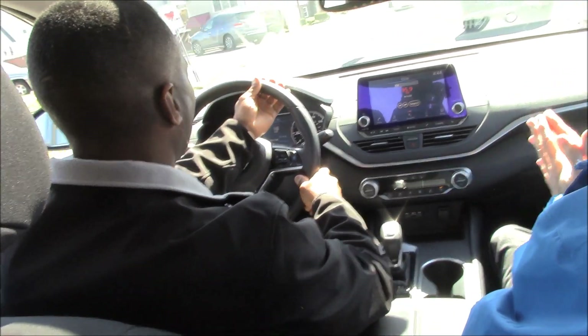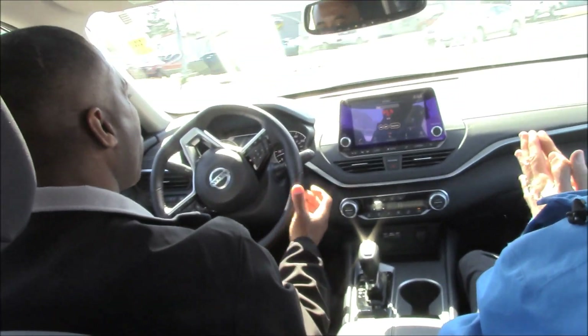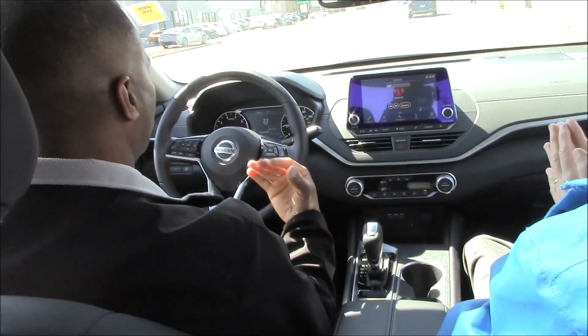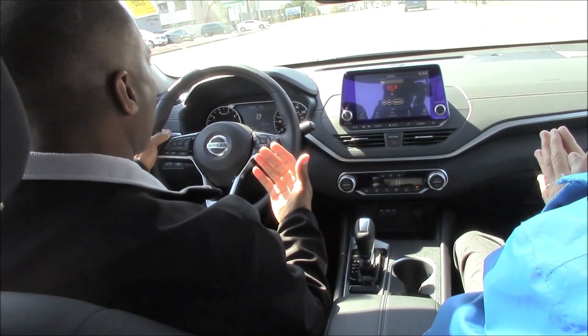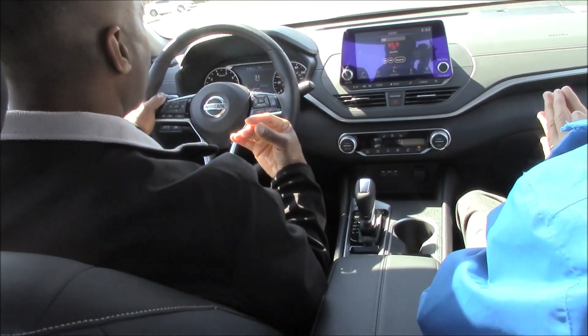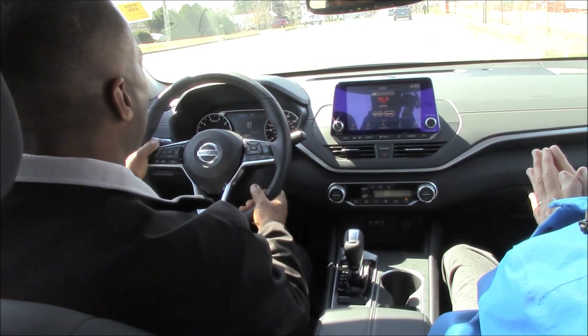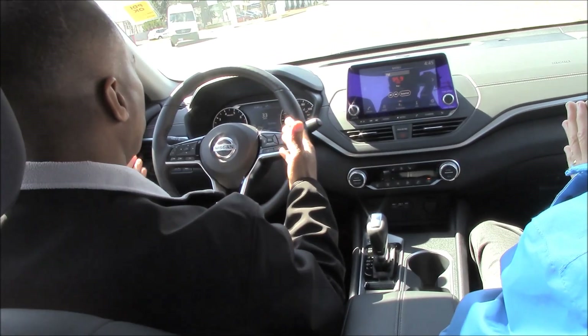This is a new feature on the 2019 Altima. It also has a rear braking system: if there's any indication the vehicle is going to back into an object behind it, it will actually engage the brakes and prevent you from running into an obstacle behind you.